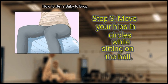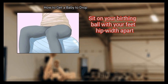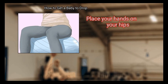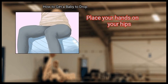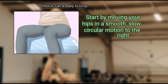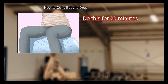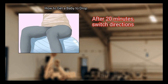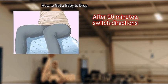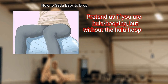Step 3: Move your hips in circles while sitting on the ball. Sit on your birthing ball with your feet hip-width apart. Place your hands on your hips. Start by moving your hips in a smooth, slow circular motion to the right. Do this for 20 minutes. After 20 minutes, switch directions. Pretend as if you are hula hooping, but without the hula hoop.